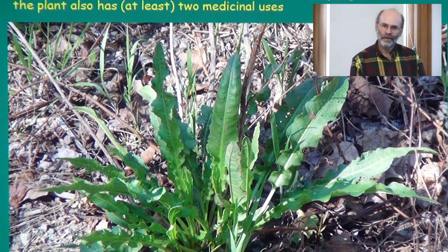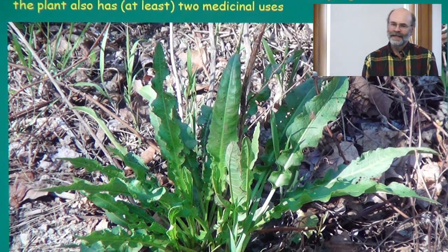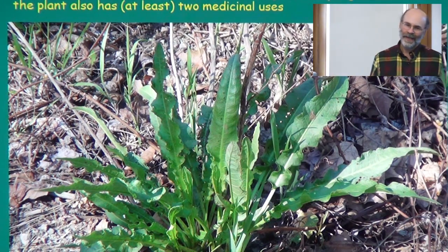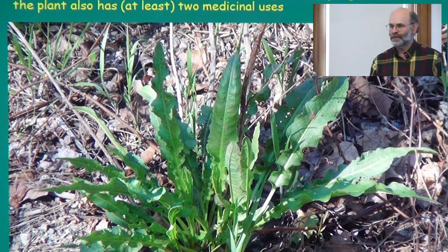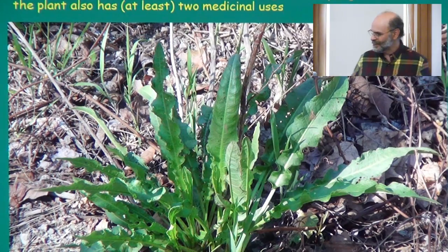This plant is called curled or curly dock — I saw this one along the roadside on the way here. It's a cousin of French sorrel, so you can use it the same way, though it has a bit of bitterness. I tend to blanch the leaves by dropping them into rapidly boiling water for 20 seconds, which takes the bitterness away. Then you can use them like cooked spinach — for example, blanched dock leaves work really well in spanakopita. Also, this plant is the antidote to stinging nettle: if you get stung, grab a dock leaf, get the juice out, and rub it on the sting.